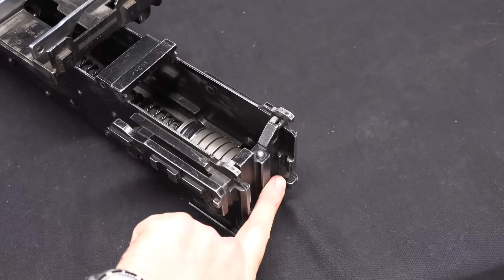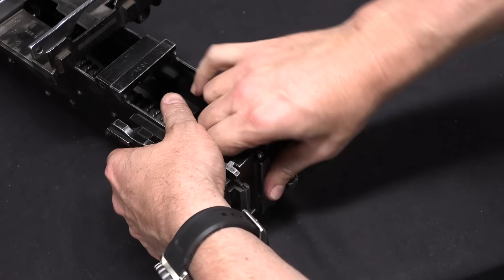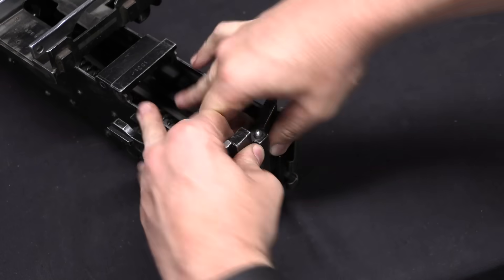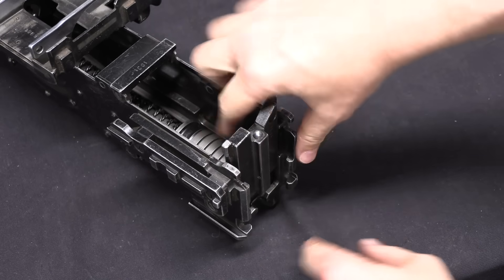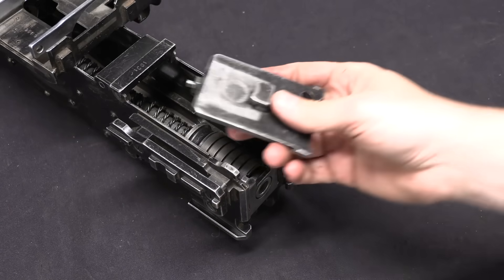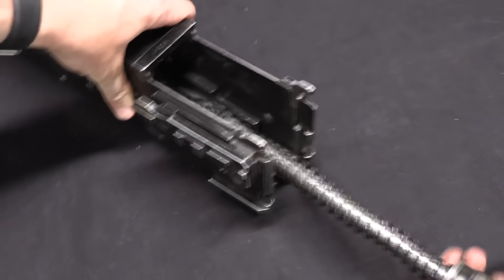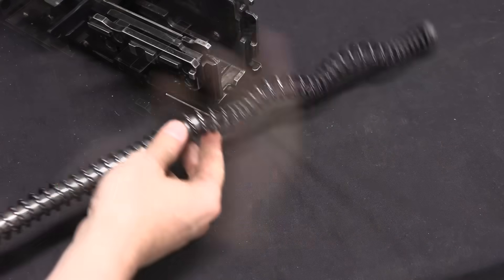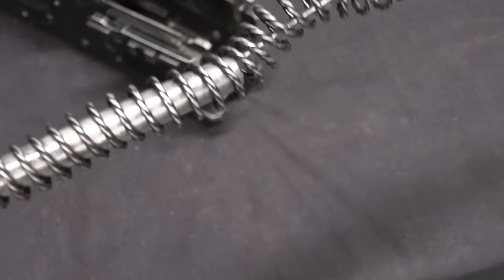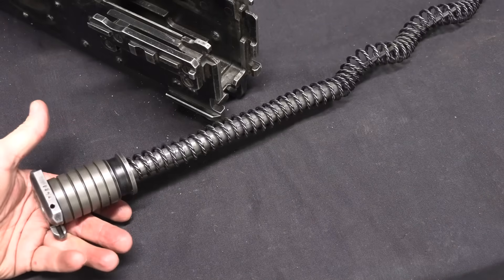Next I'm going to take the back plate off the gun, which will allow me to take all the internals out — this just slides up and lifts off. The recoil spring is in here; it is captive, although just slightly compressed. This is the back plate. Now we can pull the spring out — it's like an MG42 spring but much larger. It is a braided wire spring, all captive, and it's got a recoil buffer at the end.